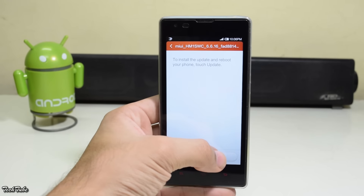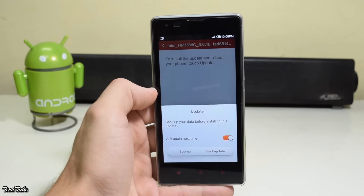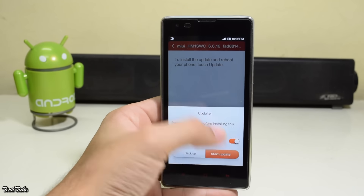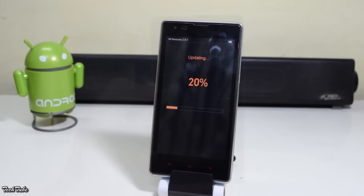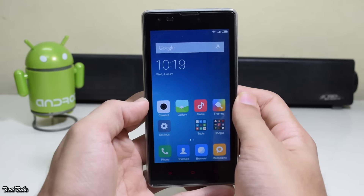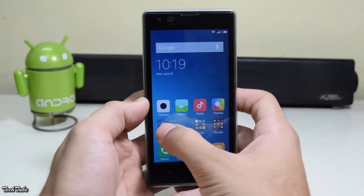Select Update, then Start Update. Your phone will then boot into the MIUI stock recovery. It will get stuck on 98% for about four minutes, so be patient. You don't need Google apps for this — they are already built in with the MIUI ROM.